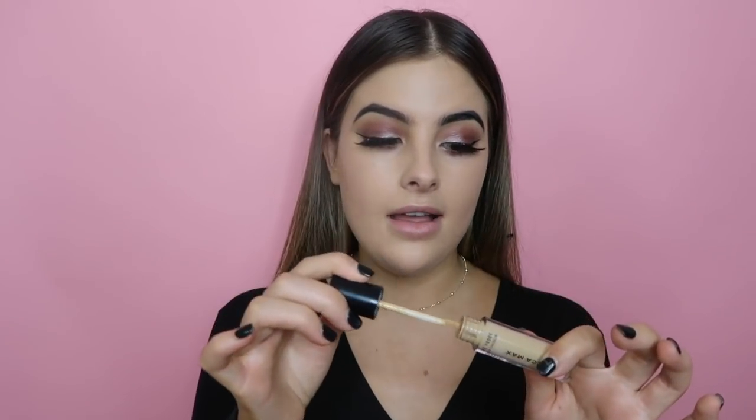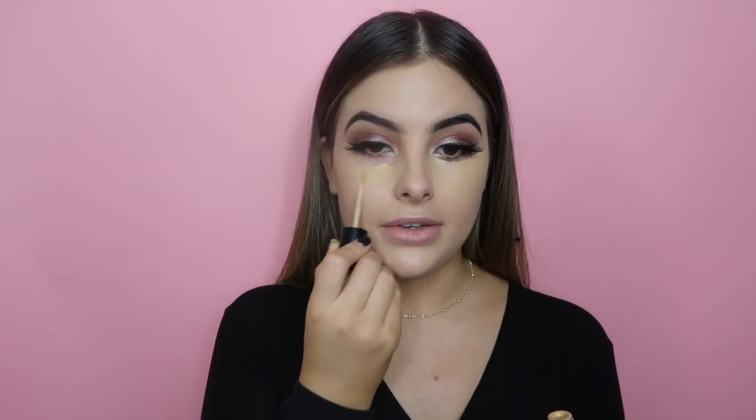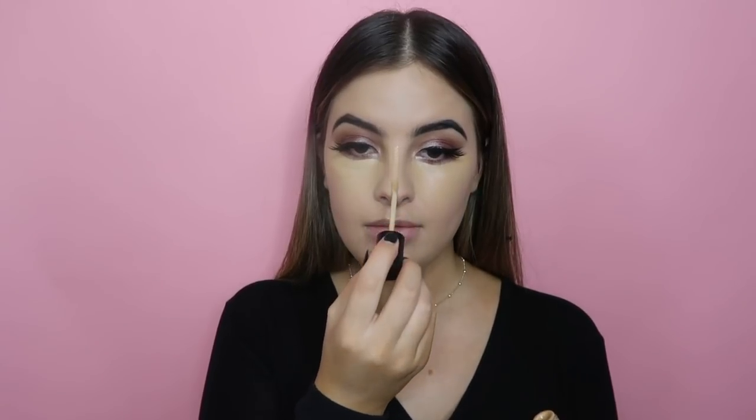Now for concealer — I love my Life Proof Concealer by Mecca Max. It's a beautiful formula and it's golden-toned, which helps create a more yellow tone under my eyes and in that area. I'm trying to build up some warmth since I'm quite pink. And instead of my beauty blender today, I'm using a little sponge from Kmart to press it onto my skin.